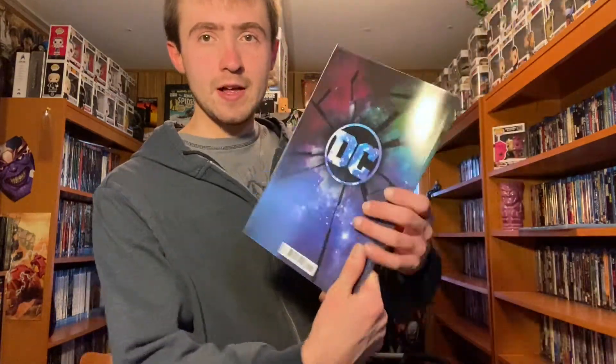That is the cover of it, and the back of it. It has a $9.99 cover price — the guidebook has a $5.99 cover price. This is written by Dan Juergens, Robert Venditti, and Andy Schmidt. The artwork is pretty solid.